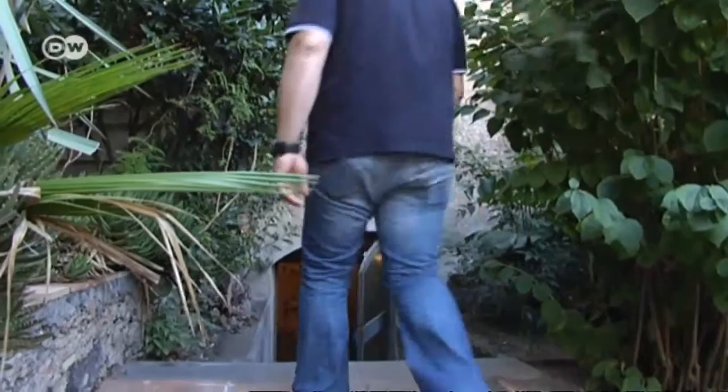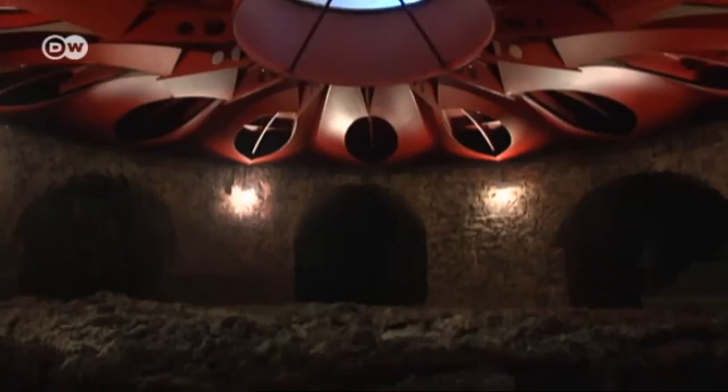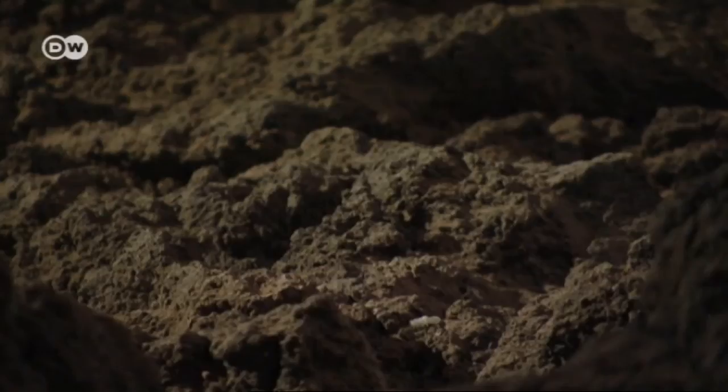During Etna's last major eruption in 1669, streams of lava flooded into nearby Catania. Today you can still see what it was like in the basement of the city's university. We're here inside Catania's Benedictine monastery — only today the monastery is a university. You can see what was then the monastery's kitchen, built on the lava that flowed down from Etna in 1669. A lot of the monastery and its surrounding fields were destroyed then.